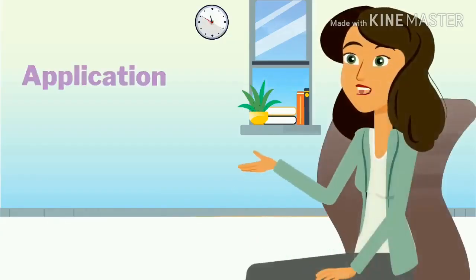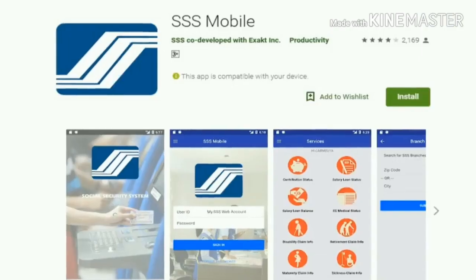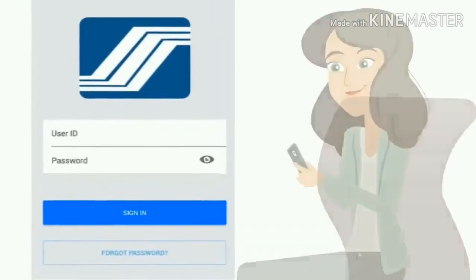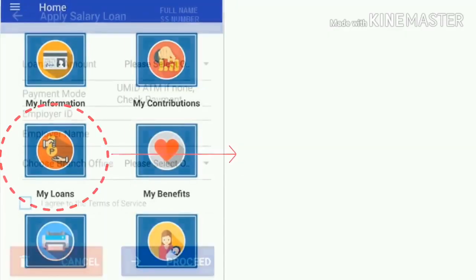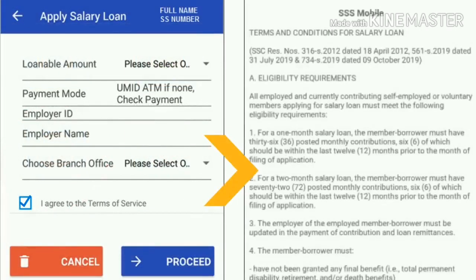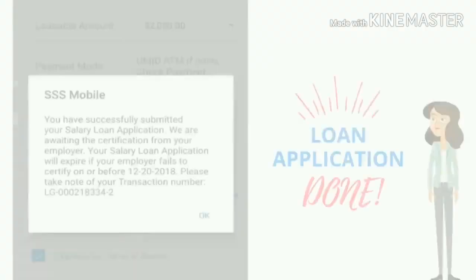Application for loan may also be done through the SSS mobile app. First, download and install the SSS mobile app and log in using the same credentials in your my.sss website account. Click this icon and the option Apply for Salary Loan. Just follow the procedures and you're done.